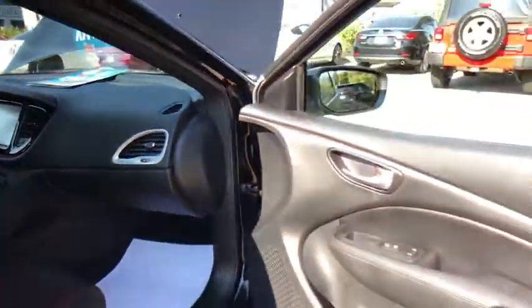Overhead console. This isn't just a vehicle, it's an experience, so stop in for a test drive today.